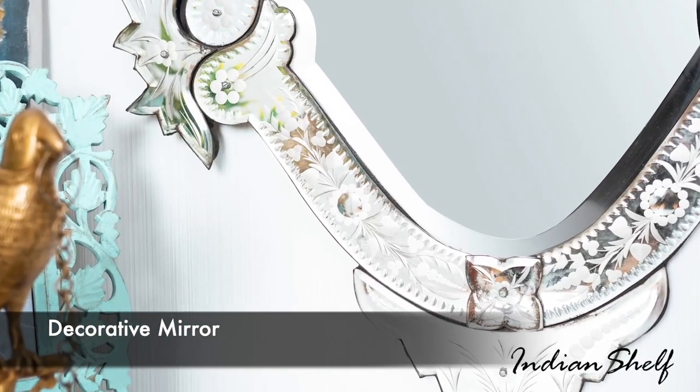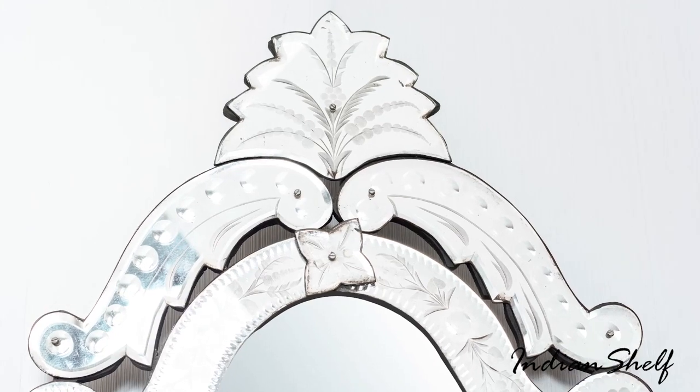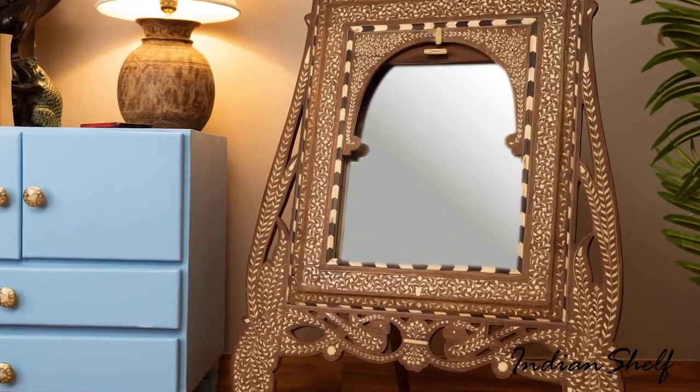Statement mirrors are a core part of any interior design scheme. Such decorative mirrors are enough to create a beautiful ambience.